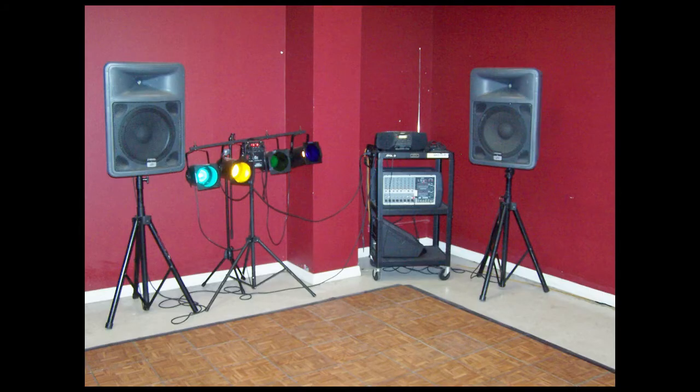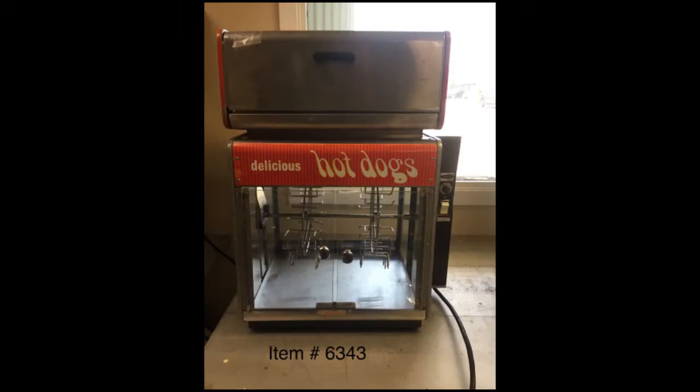Party time usually means you need to make some noise. Check out the 8 lecterns, projectors, karaoke machines, mics, along with the mixer, speakers, and stands.